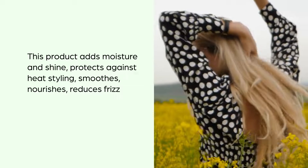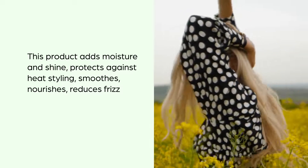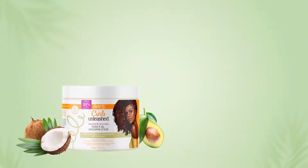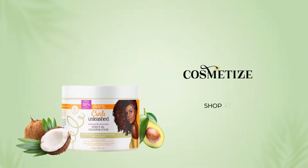It smooths, nourishes, reduces frizz and breakage, and shapes unruly hair. This product is flake-free, sulfate-free, paraben-free, and cruelty-free. Pour some love into the whole range of the ORS collection at Cosmetize UK.